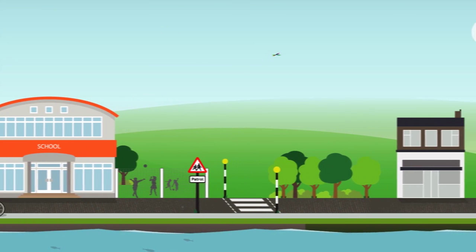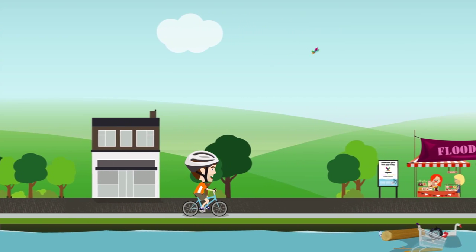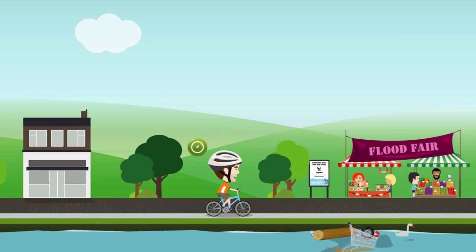Then I got to wondering how technology could be used by people like me to help prevent flooding. After all, I've got this nifty gizmo on my bike that measures lots of cool stuff like speed, heart rate and how many calories I'm burning. So why not do the same for flooding?